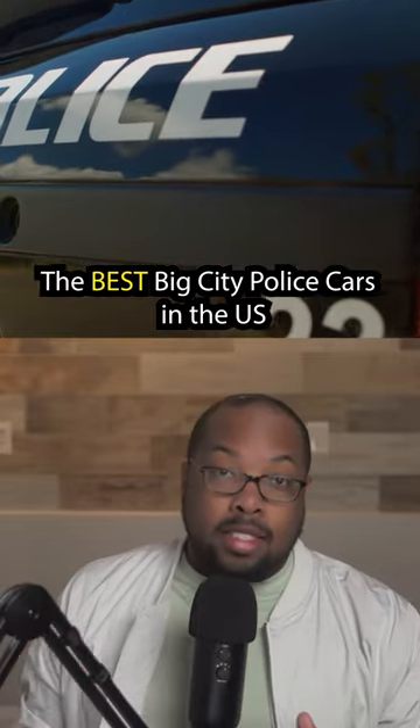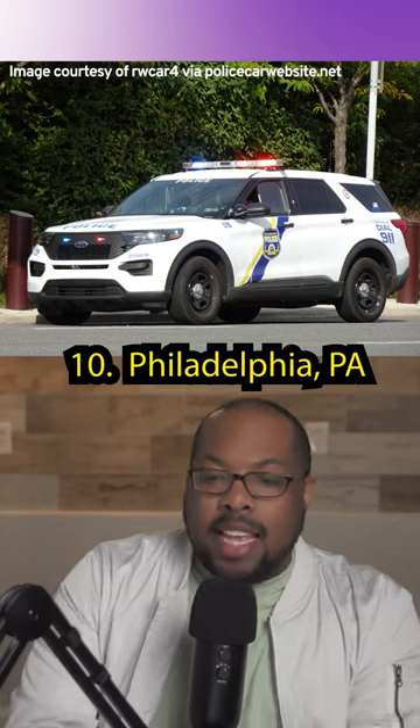The best big city police cars in the U.S. — Part 2. We did the worst vehicles, so be sure to go back and check that one out. I feel like the place that has the Liberty Bell should have a few more bells and whistles.